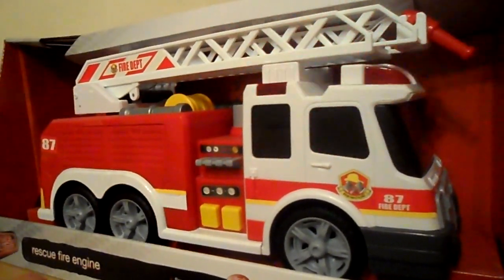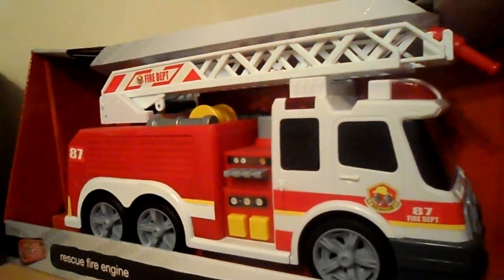Like all Dickey Toys, they have great detail, come with batteries, and lots of sound effects.